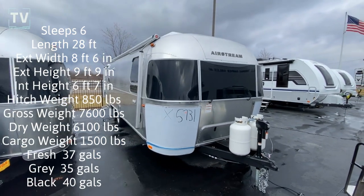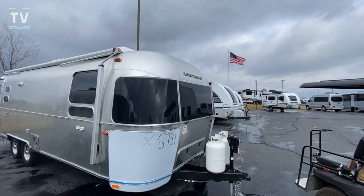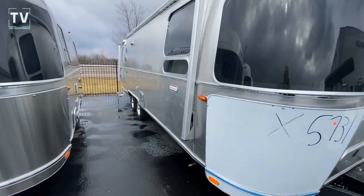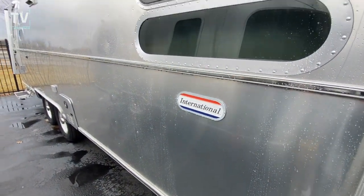Hey, it's Tom Gallaher, the Videopreneur. We're at Bill Thomas Camper. We're looking at a 2023 — and we're looking at the American flag right there — 2023 27 FB Queen International.